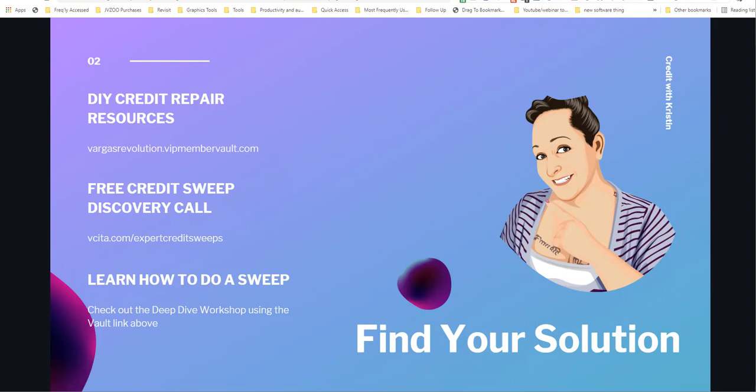If you want to access additional free do-it-yourself credit repair resources, use that first link on your screen and in the description, as well as the first comment on this video. You're going to be able to learn how to do factual-based disputes at vargasrevolution.vipmembervault.com. You can also schedule a call with me at vcda.com/expert-credit-sweeps if you'd like me to take over your file and do it for you.